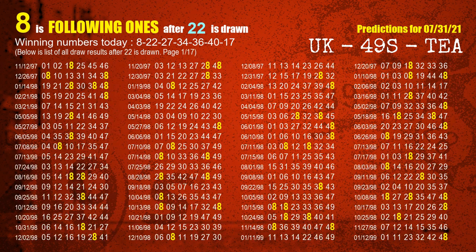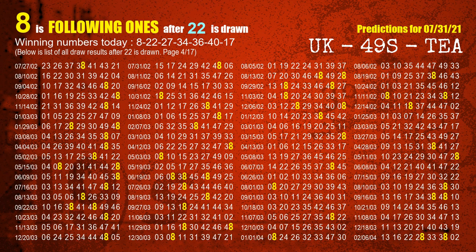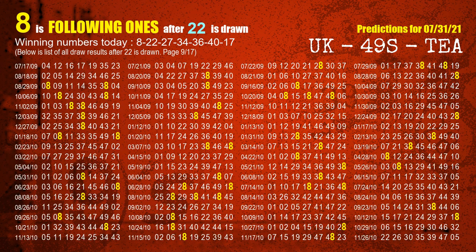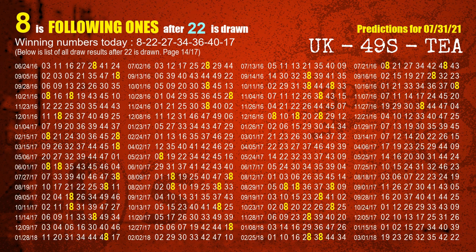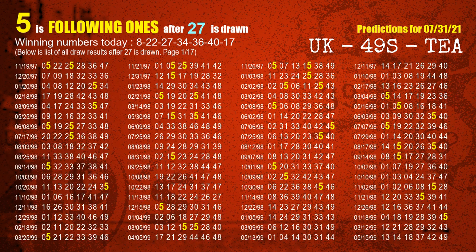The second winning number is 22. The most frequently following units digit is 8 when 22 is the winning number in the last draw. The third winning number is 27. The most frequently following units digit is 5 when 27 is the winning number in the last draw.